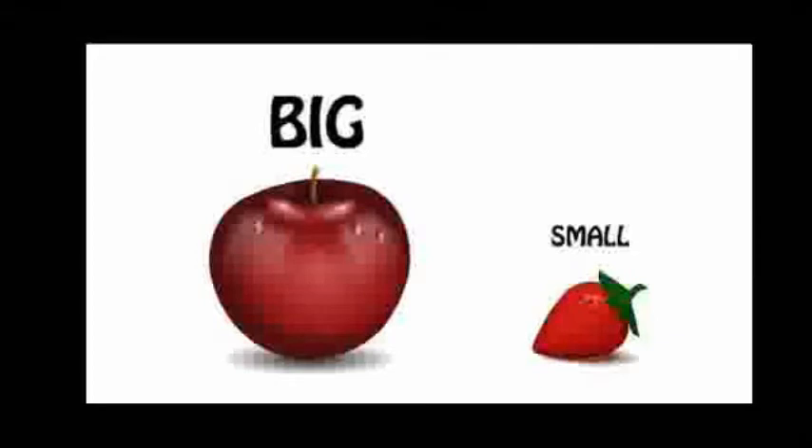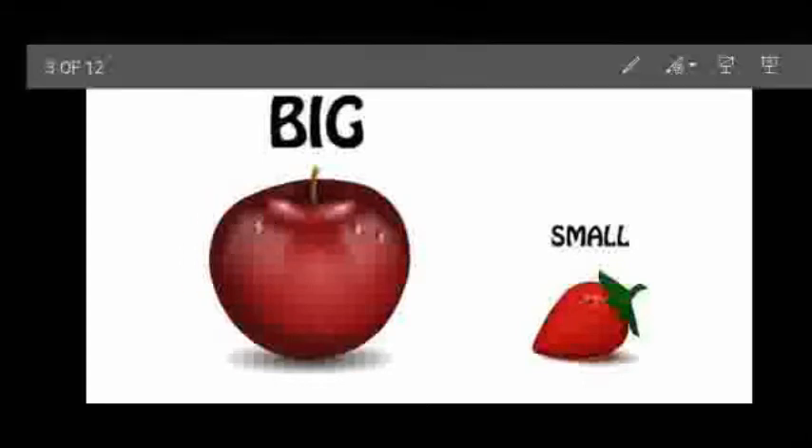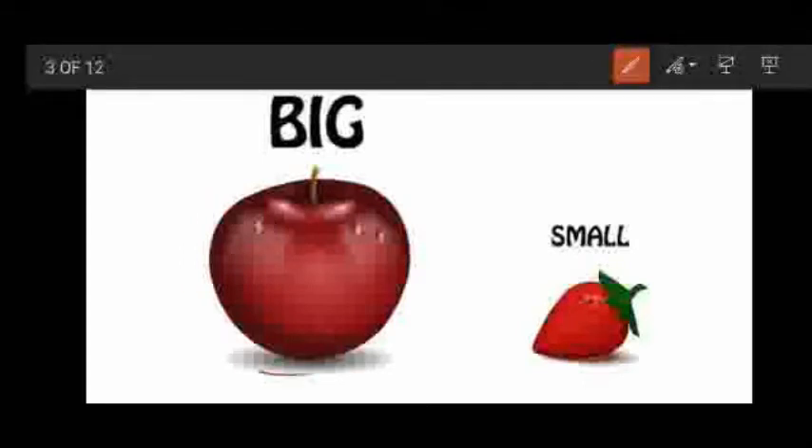See children, what is it? Yes, it is fruits. The first one is apple, and the second one is strawberry. See children, the apple is big, and the strawberry is small. So, apple is big and strawberry is small.